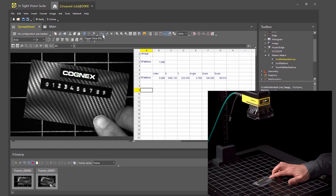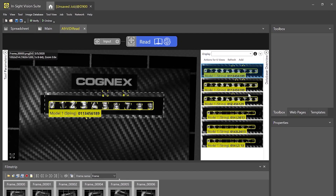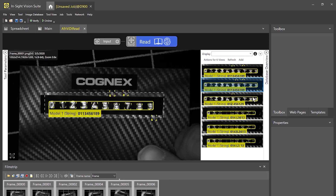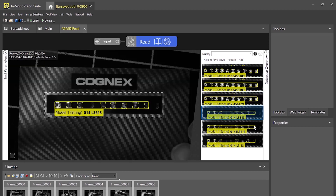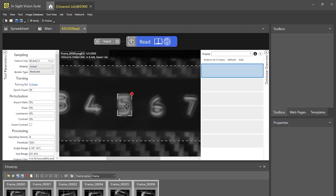Cognex's Deep Learning-based OCR tool reads characters right out of the box using a pre-trained font library. Simply define the region of interest and set the character size. Initial setup takes a fraction of the time compared to other methods. Users can further refine the process directly on the line without the need for vision expertise.